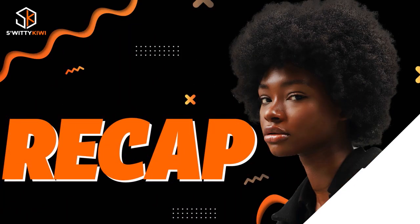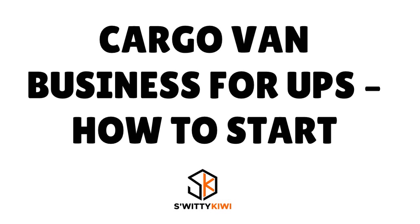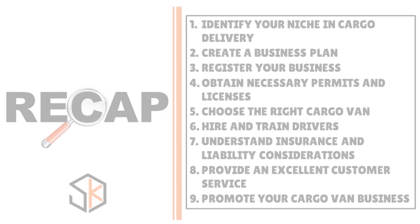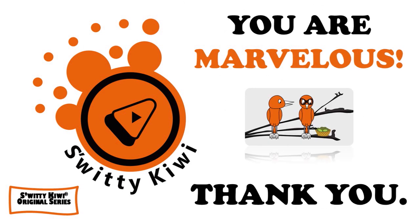To summarize: to start a cargo van business driving for UPS, you want to identify your niche in cargo delivery, create a business plan, register your business, obtain necessary permits and licenses, choose the right cargo van, hire and train drivers, understand insurance and liability considerations, provide excellent customer service, and promote your cargo van business. Thank you so much, God bless you, stay marvelous.